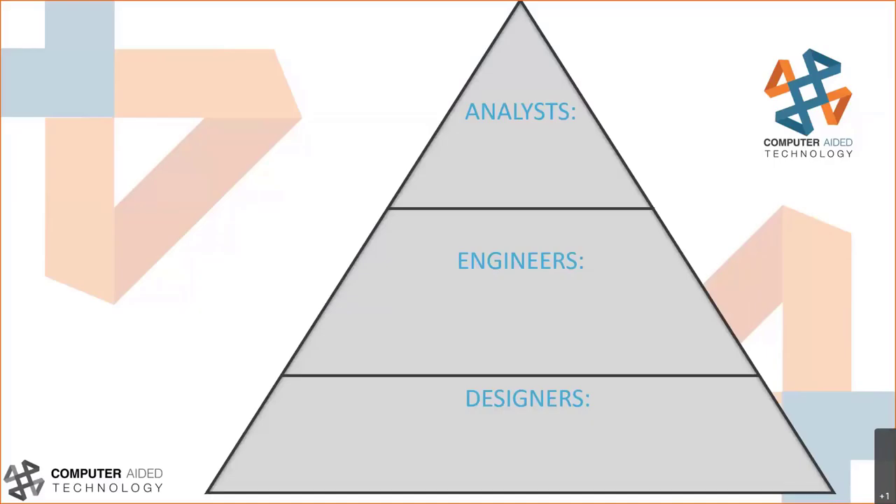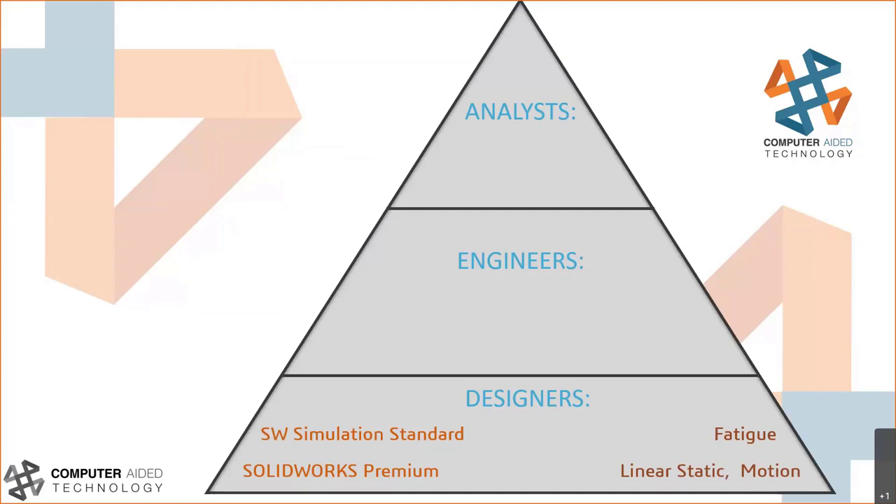We've made sense of it all with this pyramid here, broken down into designers, engineers, and analysts. The lines are fuzzy between all these, but this is how we see them fitting into our customer base. At the designer level we have SolidWorks Premium and SolidWorks Simulation Standard — amazing tools for quick go/no-go checks. Simulation Standard includes linear statics, the motion solver, and fatigue analysis.